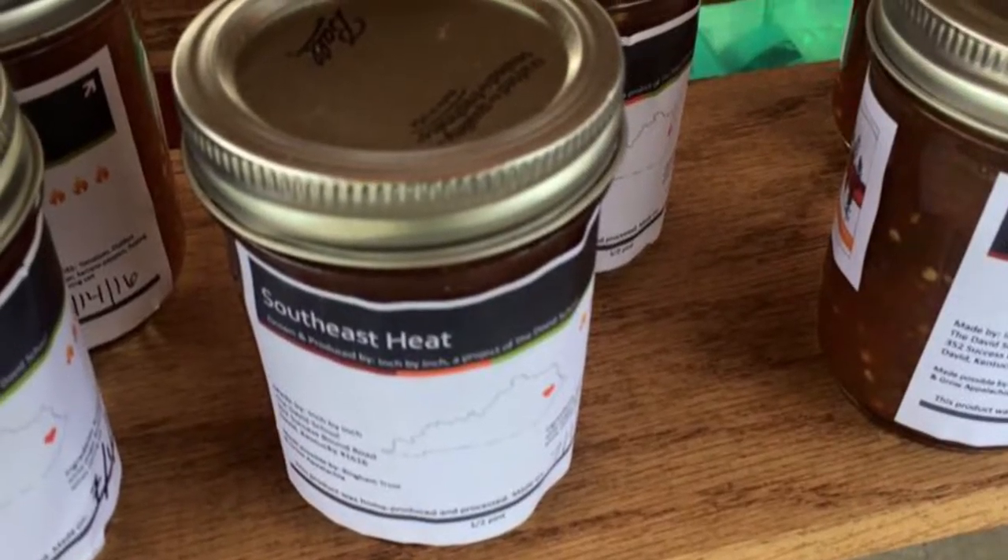We get people who call in May or June and say, 'I'd like to sell my grandmother's jelly at the farmer's market,' but there's really an application process and a training that's required first. The microprocessor training is an all-day training.